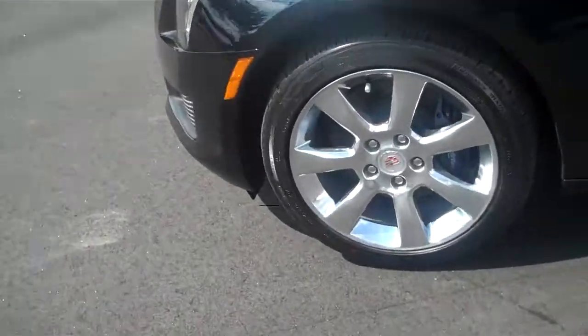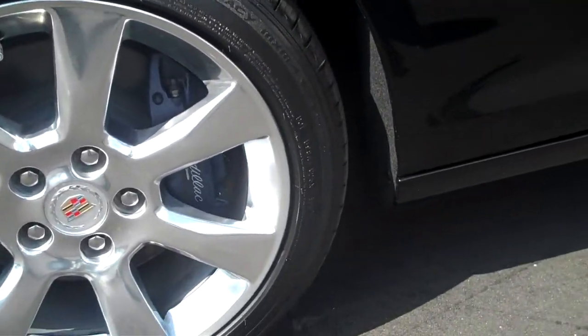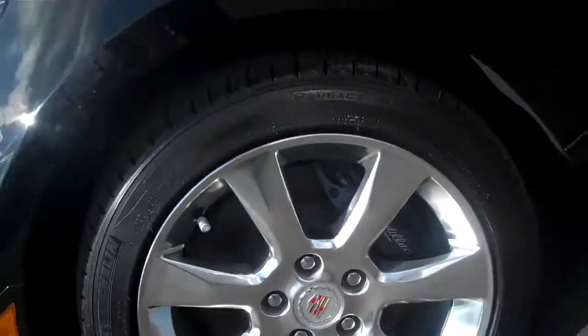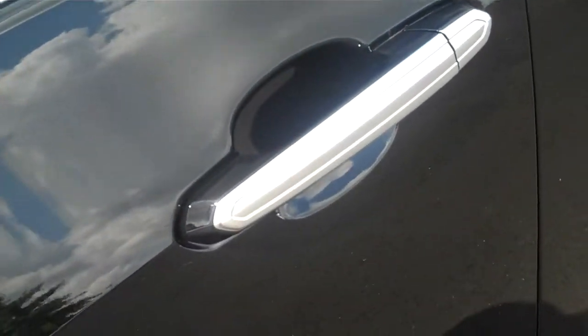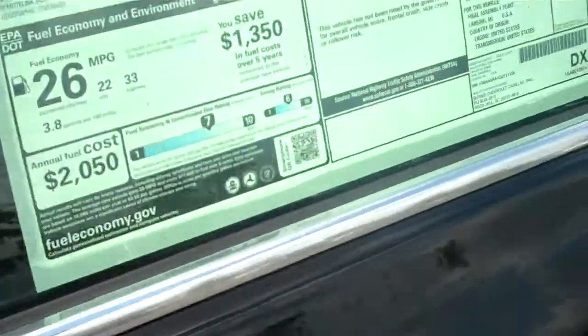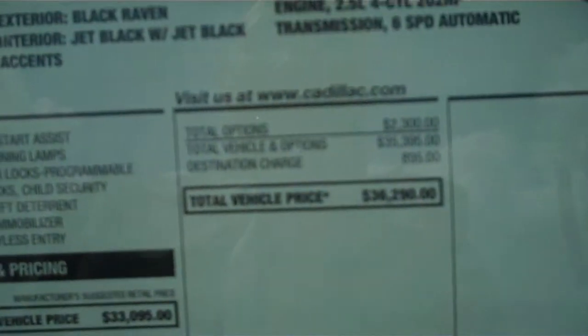You'll notice that it's got some premium alloy wheels along with Brembo braking, and you can barely see the Cadillac embroidering on it as well. It does have a premium sunroof — while we're outside I will show you this. If you can see this, it's only $36,290.